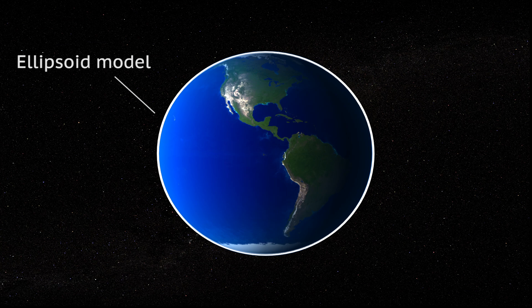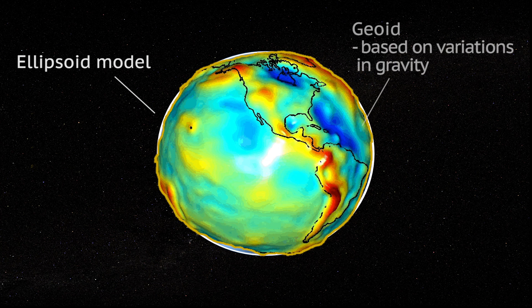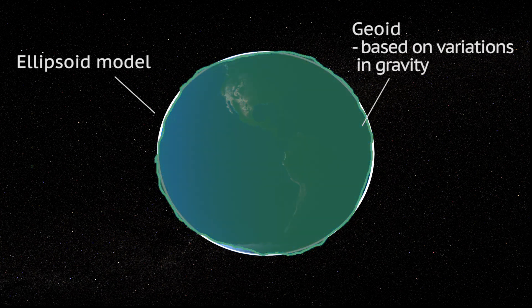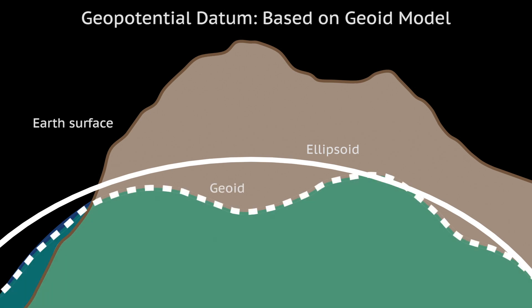An ellipsoid can be used as a rough approximation of the shape of the Earth. However, we know that the Earth is not shaped like a perfect ellipsoid. As a result, we need another model — one that reflects the varied topography of the Earth, including features such as mountains and valleys. This new model, called a geoid, is based on the variations in gravity across the Earth's surface. The geoid model is the basis for the new vertical, or geopotential, datum. This new datum will combine the ellipsoid height and the geoid height at the same point to calculate its elevation.